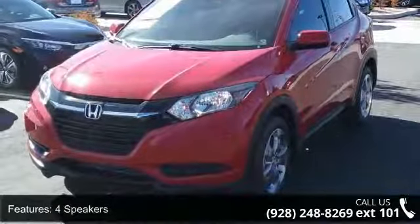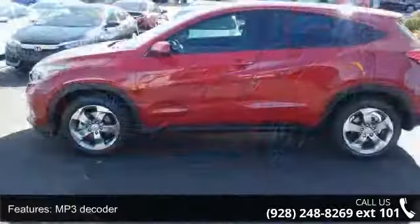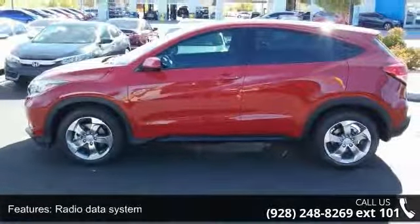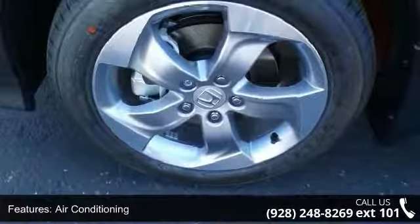4 speakers, MP3 decoder, radio data system, air conditioning, rear window defroster, power steering, power windows, remote keyless entry, steering wheel mounted audio controls, and traction control.